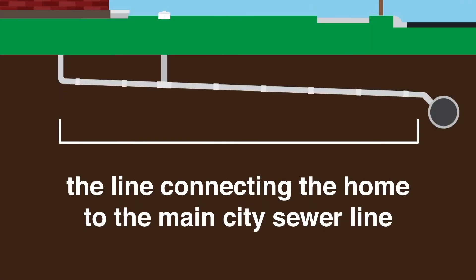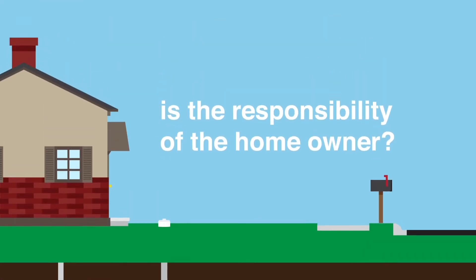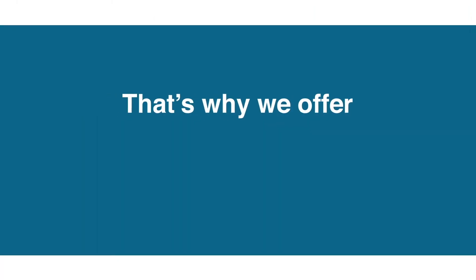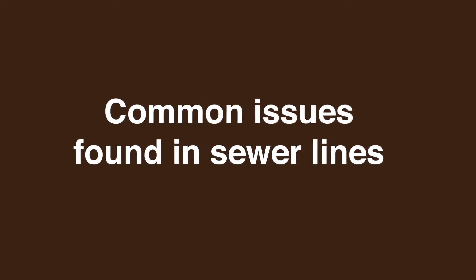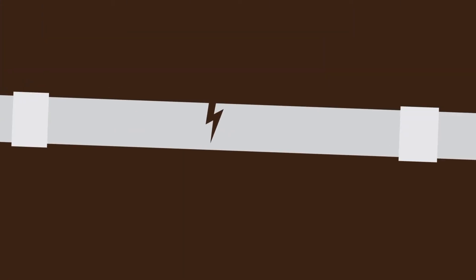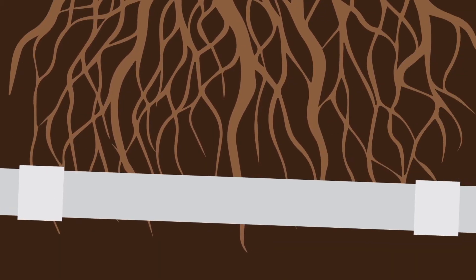Did you know that the line connecting the home to the main city sewer line is the responsibility of the homeowner? That's why we offer professional video inspections of residential sewer lines. Common issues found in sewer lines are broken or collapsed pipes, offset or sagged sections, and blockage resulting from tree roots.